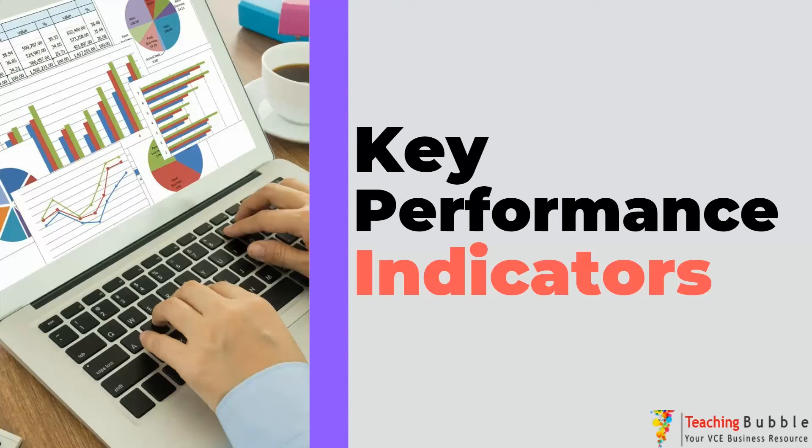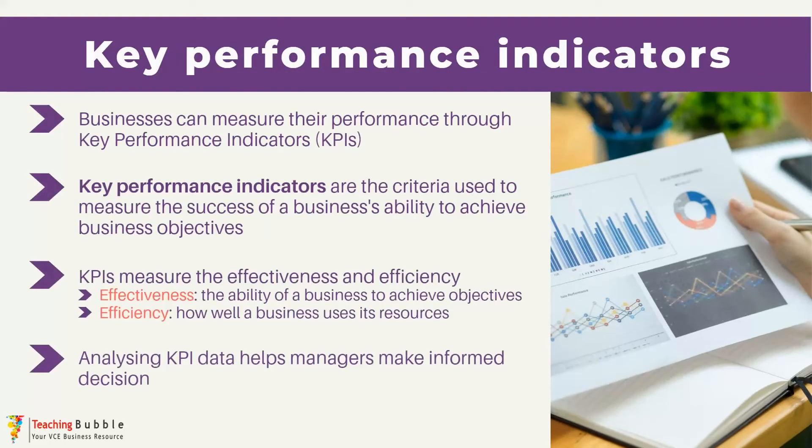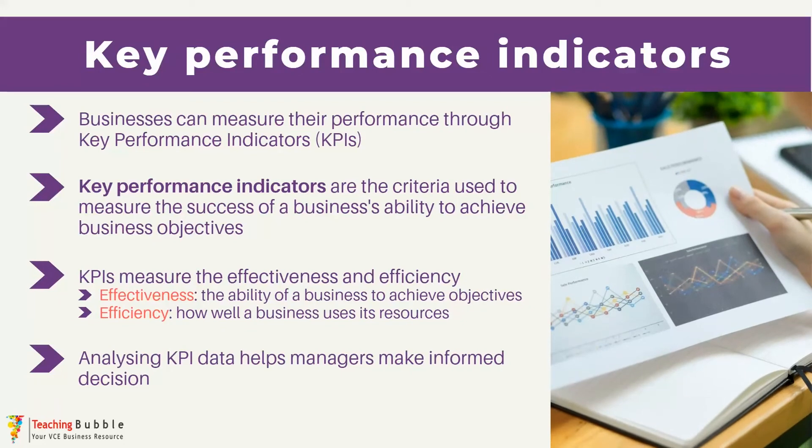Hi everyone, it's John Mitchell and in today's video we're going to look at what's a really critical aspect of business management, which is key performance indicators, or what you may see as KPIs. KPIs play a really significant role in gauging a business's performance because they offer metrics or a criterion that managers can use to evaluate the business's ability to achieve their objectives.